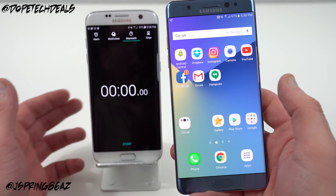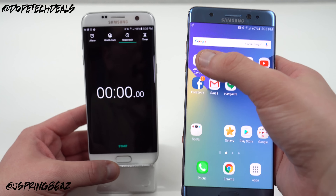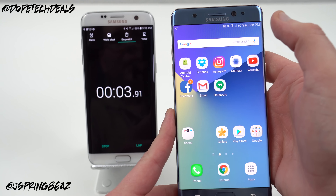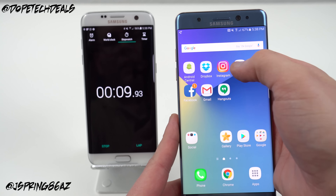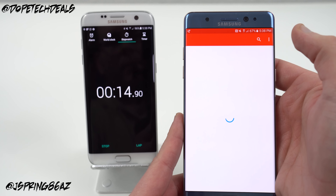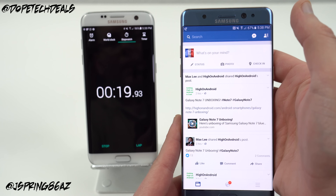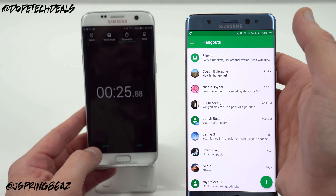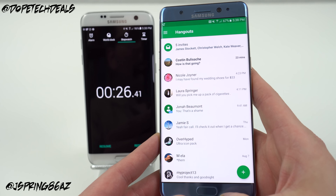Both of them are on my same Wi-Fi network. Let's go ahead and do this. One, two, three. Android Central loaded to completion. Dropbox — a little bit of a hang there — loaded to completion. Instagram loaded to completion. Camera app loaded to completion. YouTube loaded to completion. Facebook, let's let it load all the way. Gmail loaded. And Hangouts loaded as well. Stopped at 26.41 seconds for the Galaxy Note 7.